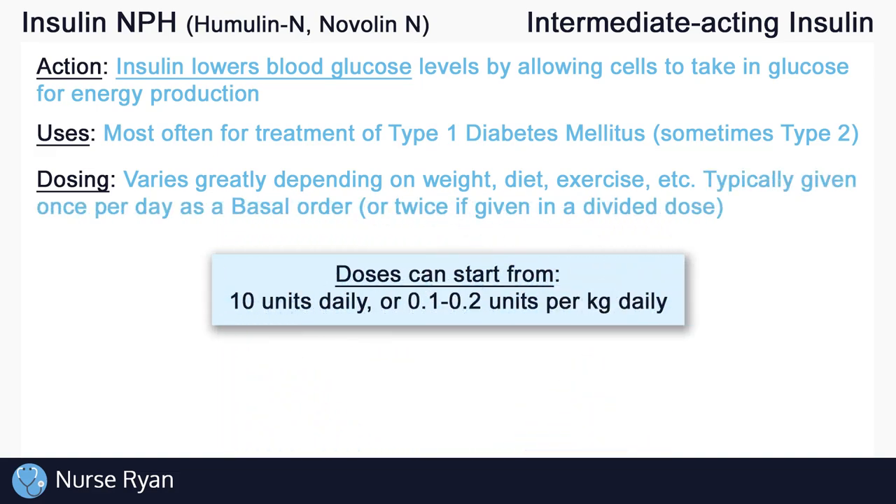For insulin NPH, it is typically given once per day, or twice if given in divided doses, as a basal order. 10 units daily is a common starting dose, or 0.1 to 0.2 units per kilogram daily is another common starting dose. Keep in mind that renal and hepatic impairment, more often in elderly patients, may affect insulin dosing, requiring lower doses.